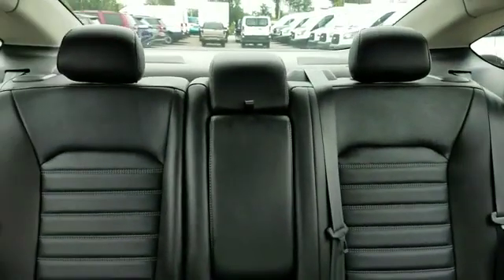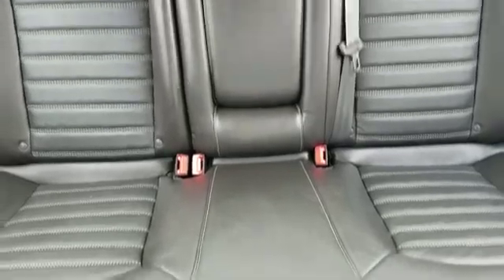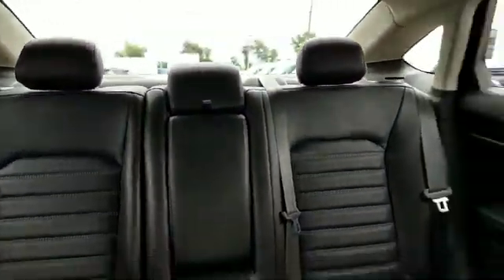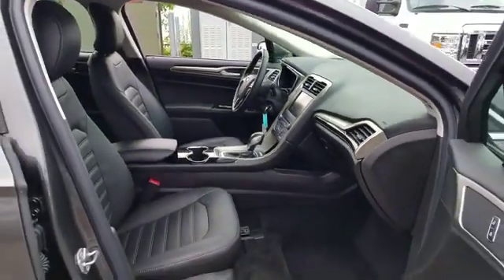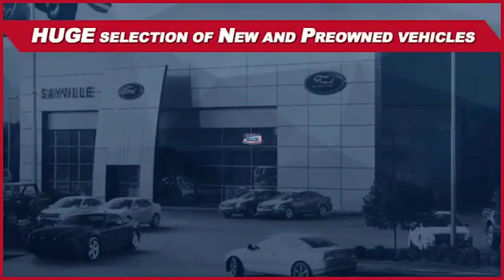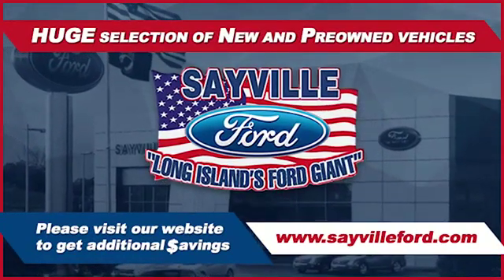Our professional and courteous sales staff is consistently able to offer you the best service and selection at the lowest prices. We can handle all your service needs, from a quick and simple oil change or scheduled maintenance to a major engine or collision damage repair. Our large and modern service facility allows us to care for all your service needs in one place.